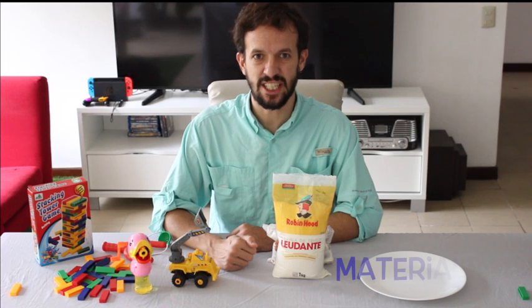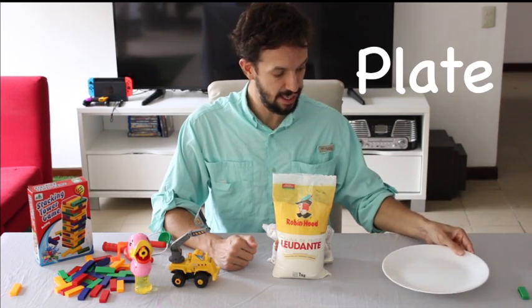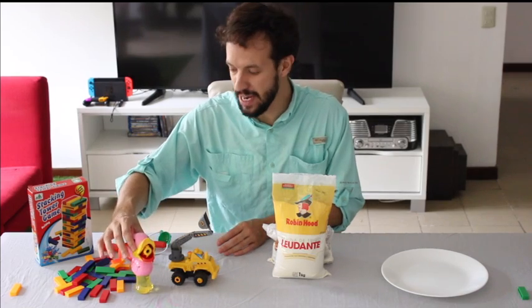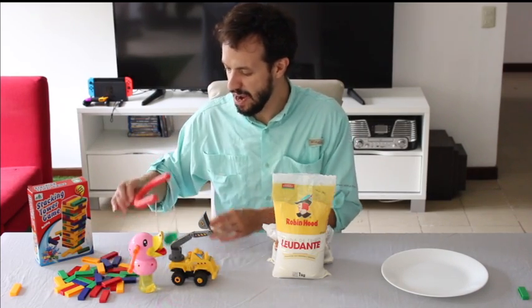First we need some materials. We have a plate, flour, and toys. I have a truck, I have a bubble maker which is a little duck, we have blocks, and we have this.